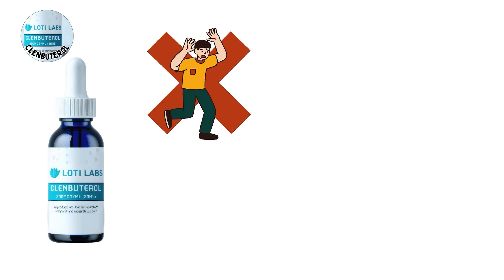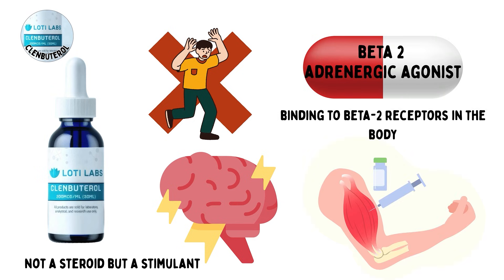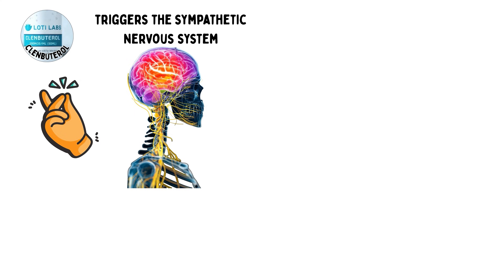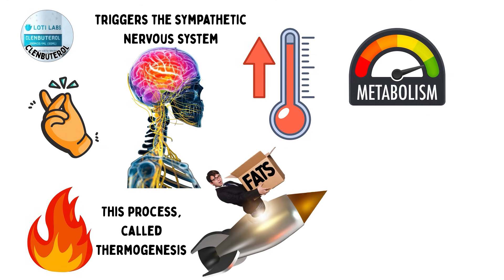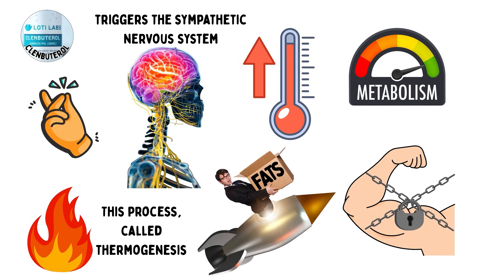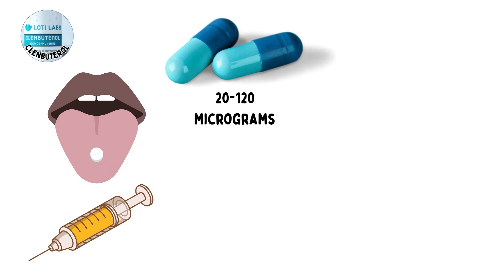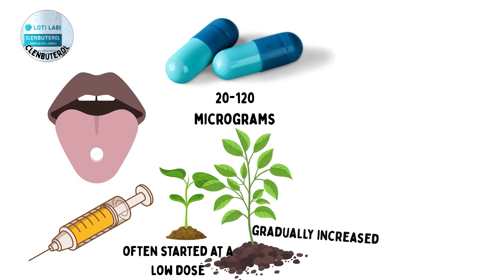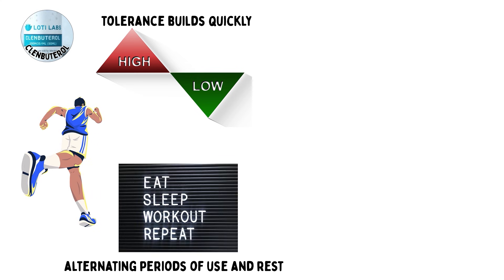Clenbuterol is not a steroid, but a stimulant that acts as a beta-2 adrenergic agonist. It works by binding to beta-2 receptors in the body, which triggers the sympathetic nervous system to increase core temperature and metabolic rate. This process, called thermogenesis, accelerates fat burning while helping preserve lean muscle tissue. It is available in both oral and injectable forms. Typical dosages range from 20 to 120 micrograms per day, often started at a low dose and gradually increased to limit side effects. Because tolerance builds quickly, users usually run it in cycles, alternating periods of use and rest.